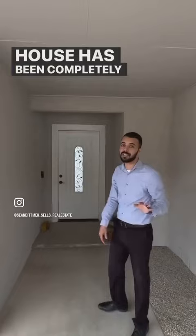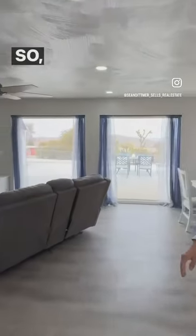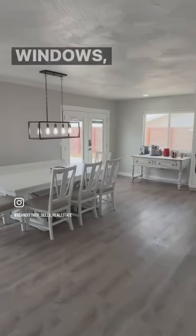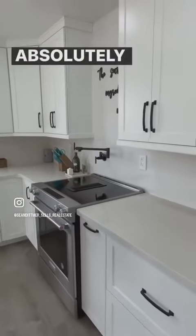Take a look. As you notice, you have everything redone — beautiful new flooring, fresh paint, new windows, lots of beautiful picture windows. And look at this kitchen — absolutely gorgeous.